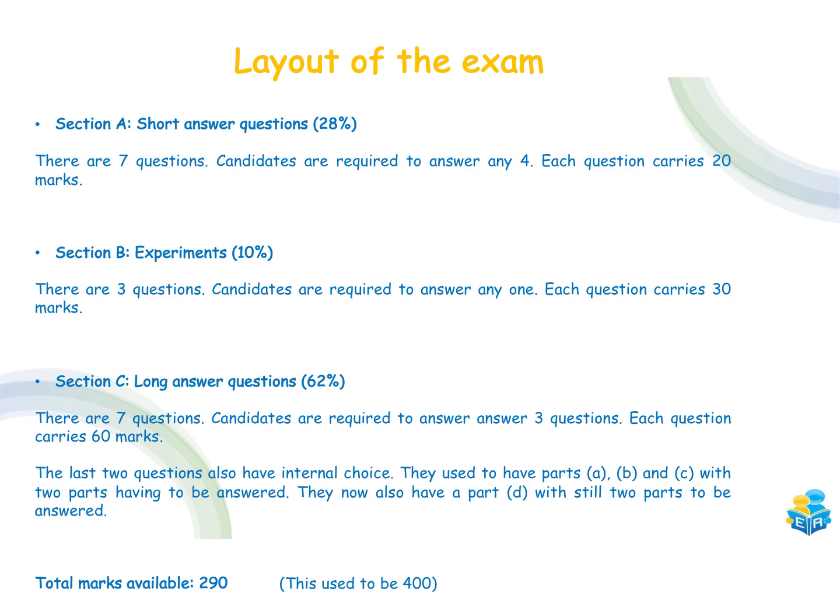Section B is still the experiments, worth about 10% of your overall grade. There are still going to be three questions — I'll talk about the changes in a couple of minutes — and you're only required to answer one of those questions. Each question is going to carry 30 marks.